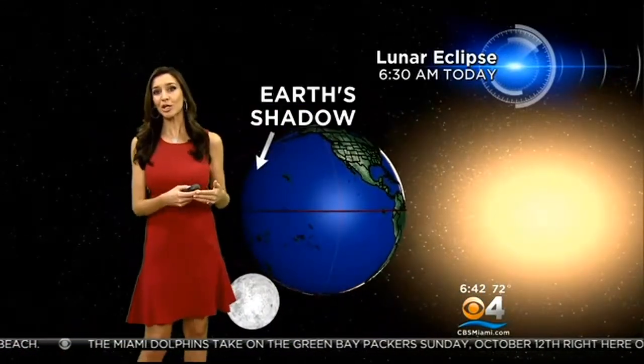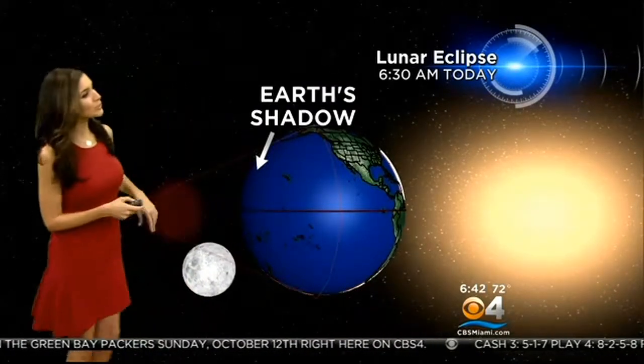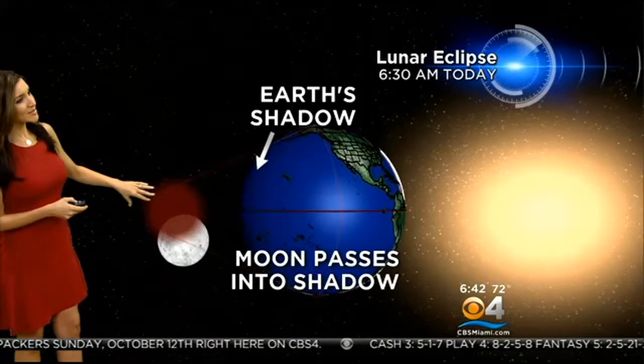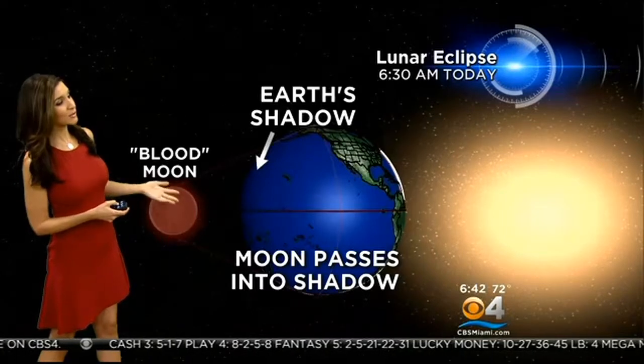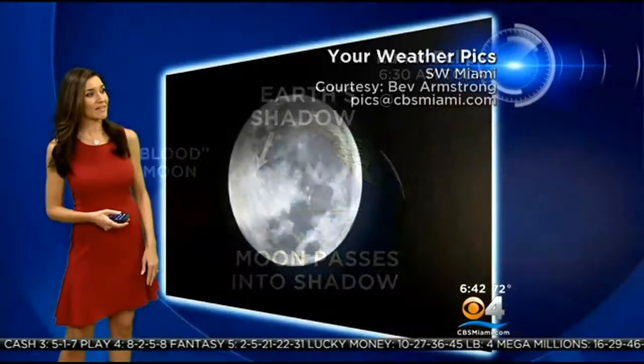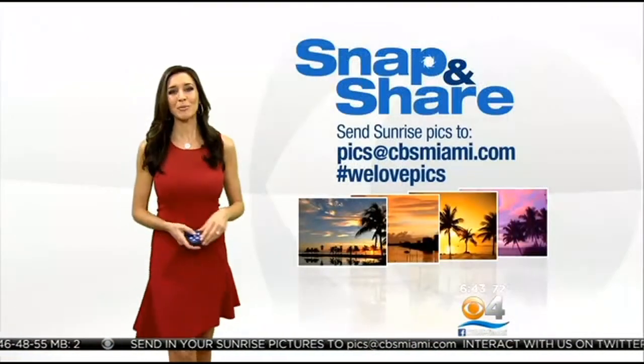Here's what's happening: we have the lunar eclipse that's taking place as we speak. It's currently underway, and the reason it is going to appear that reddish-orange color — that's why they call it the blood moon — is because the lunar eclipse is currently passing into the Earth's shadow. The maximum eclipse time will be at 6:55 a.m. Thanks to Beth Armstrong for sending in this photo of the full moon earlier today before we had clouds in the mix.